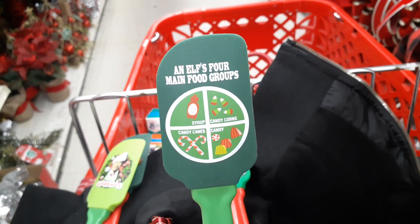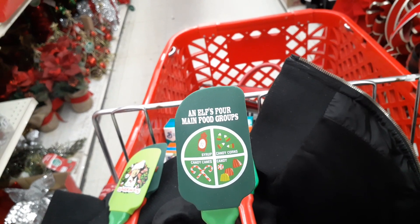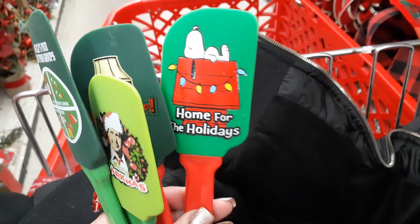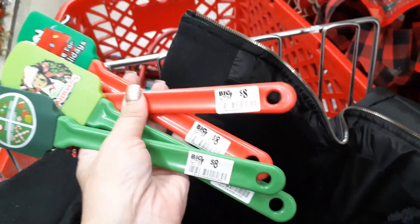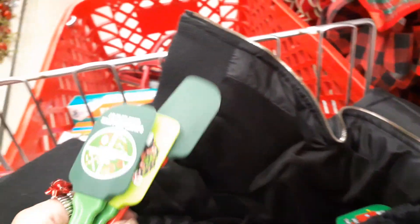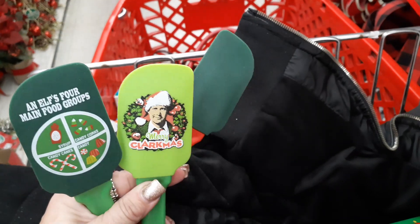And elves — the four main food groups: syrup, candy canes, candy. And then "Home for the Holidays" with Snoopy. These are just cute — I would never spend $8, but I just wanted to show these to you in case you wanted to see them. I have not seen these before. Definitely digging the National Lampoon one.